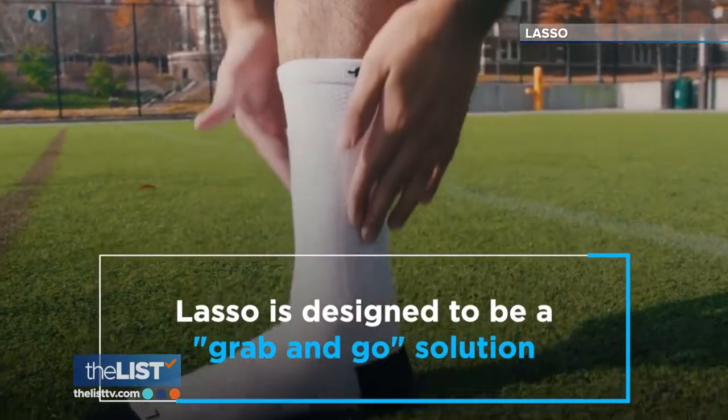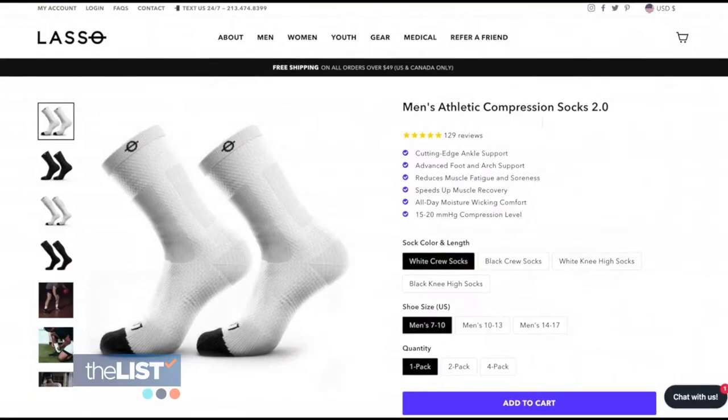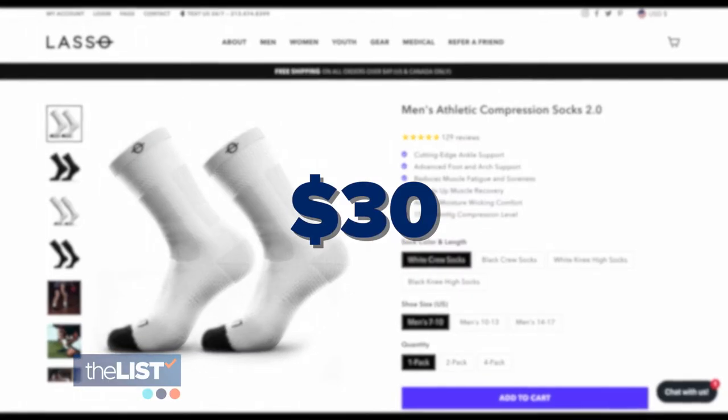The secret is in the multiple materials used to lasso our ankles into place, introducing special varieties of nylon, spandex, and polyester into the mix. Find Lasso Socks for about $30 a pair online.